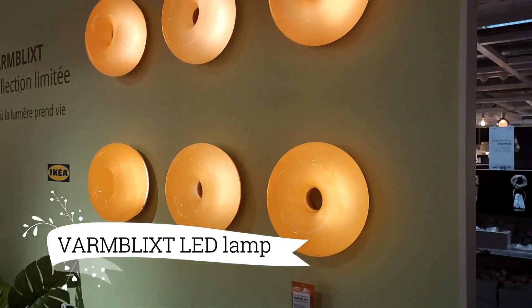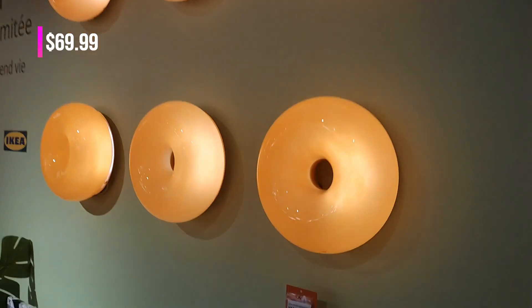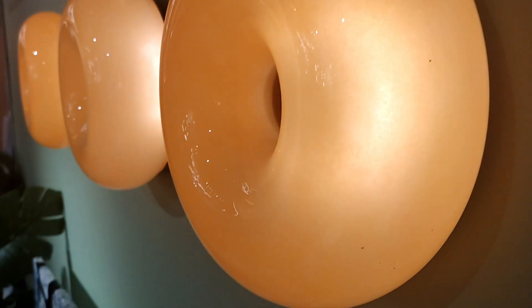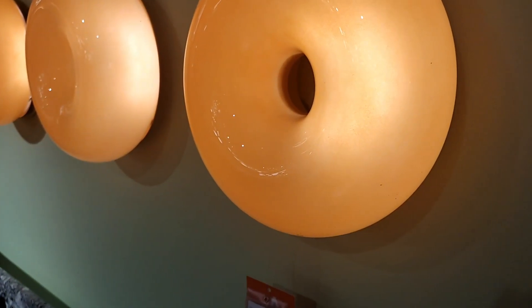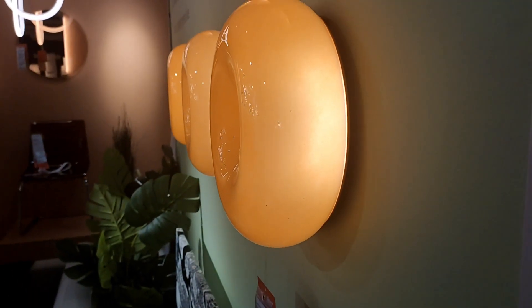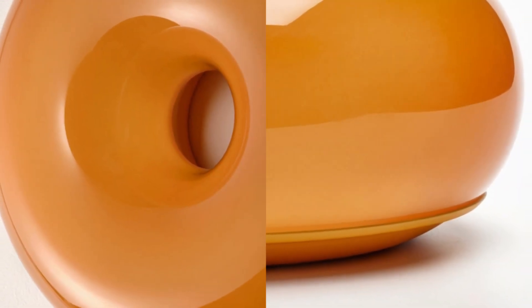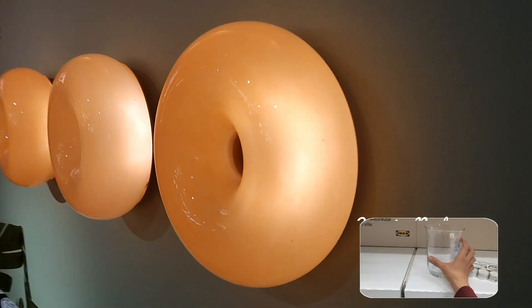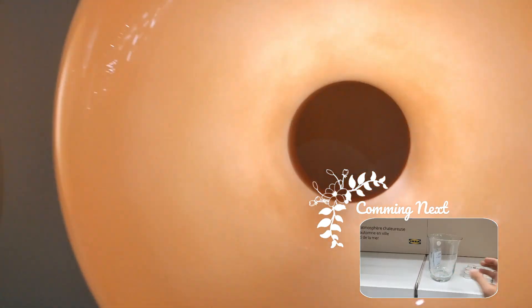Transform your space with the Von Blick Stelle D table and wall lamp at $69.99. This exquisite circular lamp is more than just a light source — it's a work of art. When illuminated, it bathes your room in a warm and inviting glow, creating a cozy ambience. And when turned off, it becomes a stunning sculptural piece that adds a touch of elegance to any space.